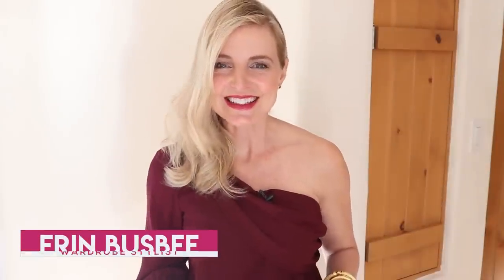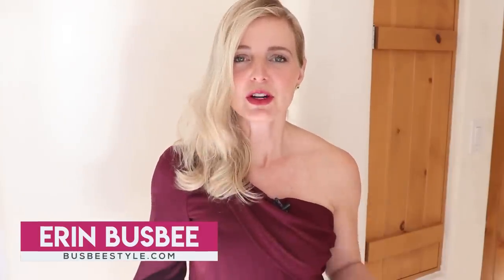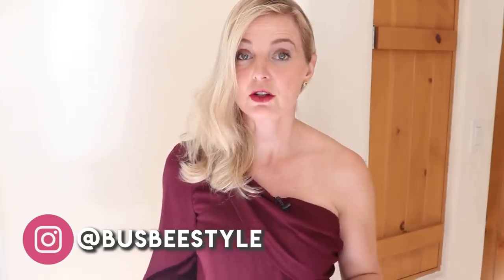Hi ladies, it's Erin and welcome back to my channel. If you're new here, hi, welcome. I hope that you will hit that subscribe button and the notification bell so you know when I upload a new video.